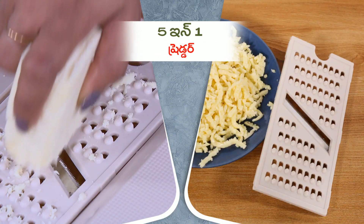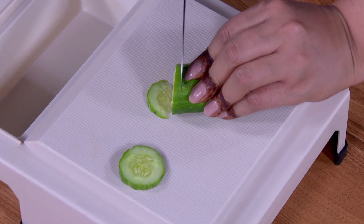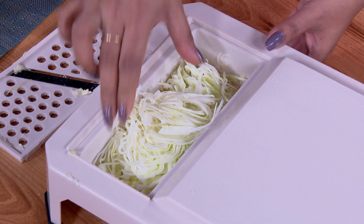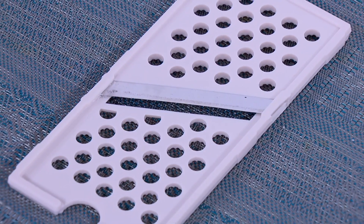The functions include thick slicing, thin shredding, grating, and shredding. It also comes with a chopping board.